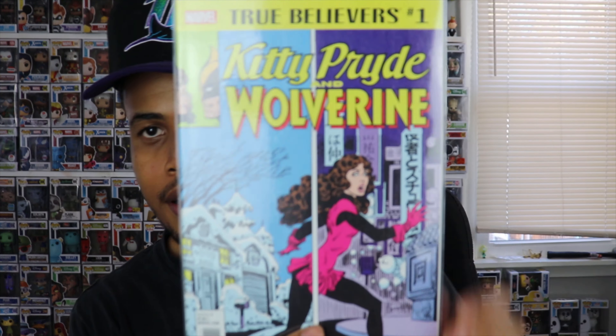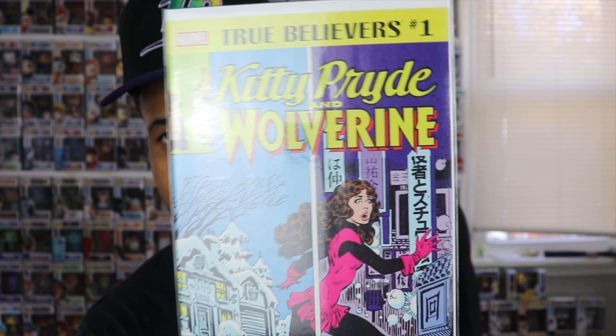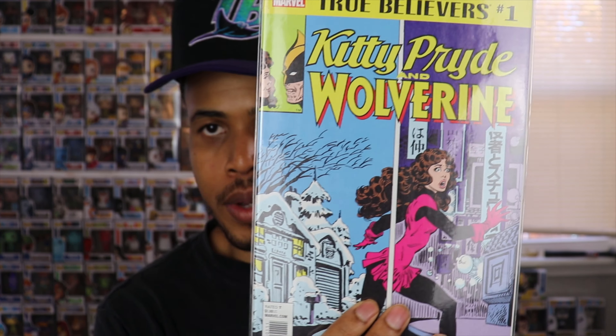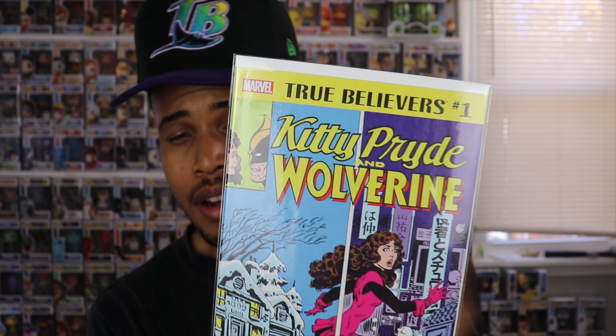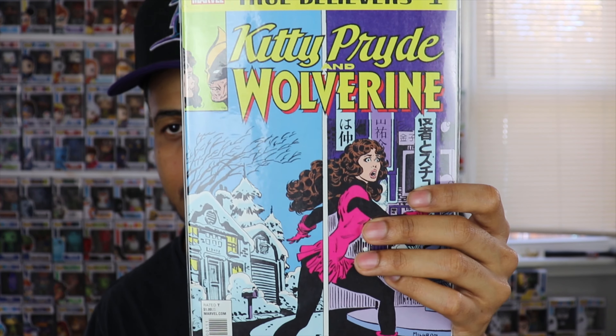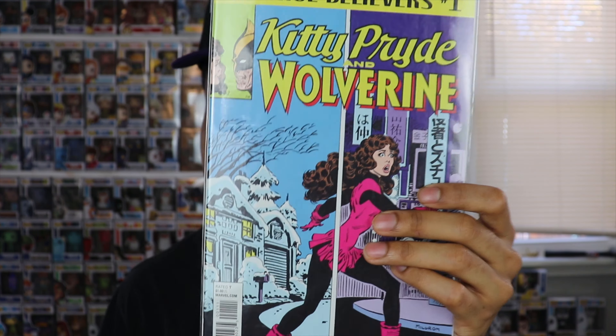This is right up my alley — this is True Believers: Kitty Pryde and Wolverine. If you're not familiar, True Believers is a reprint of an old book. Kitty Pryde and Wolverine are my two favorite X-Men, and they always put together pretty good stories — Days of Future Past and other things they've done in the past. Pretty cool issue.